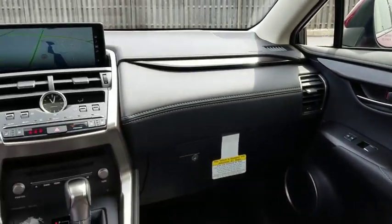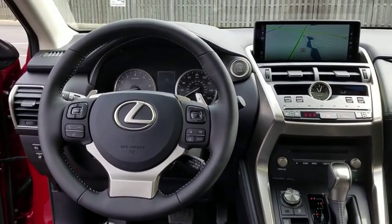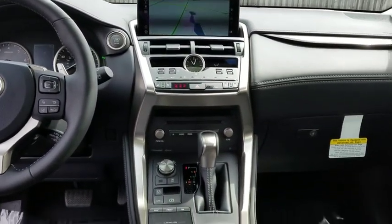Traction control, power passenger seat, keyless entry, Bluetooth, leather wrapped steering wheel, power steering, adjustable steering wheel, and keyless start.